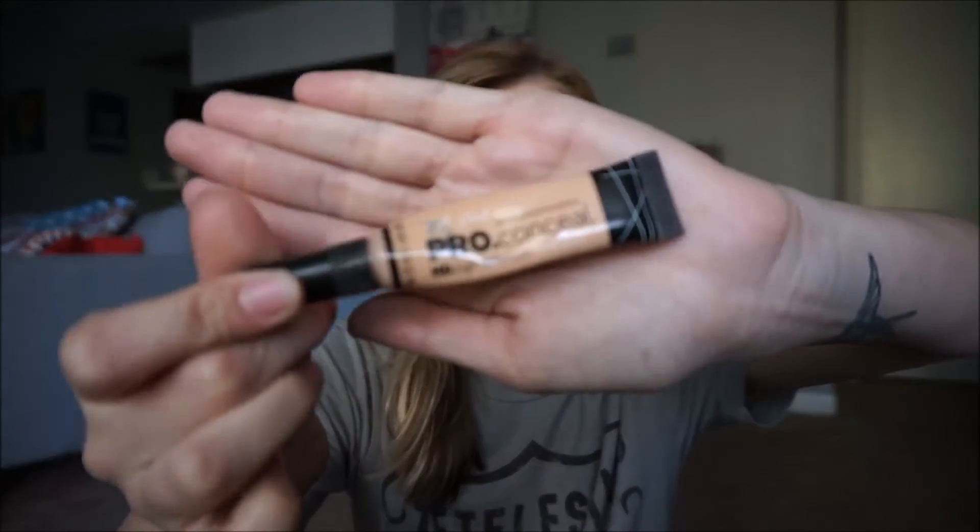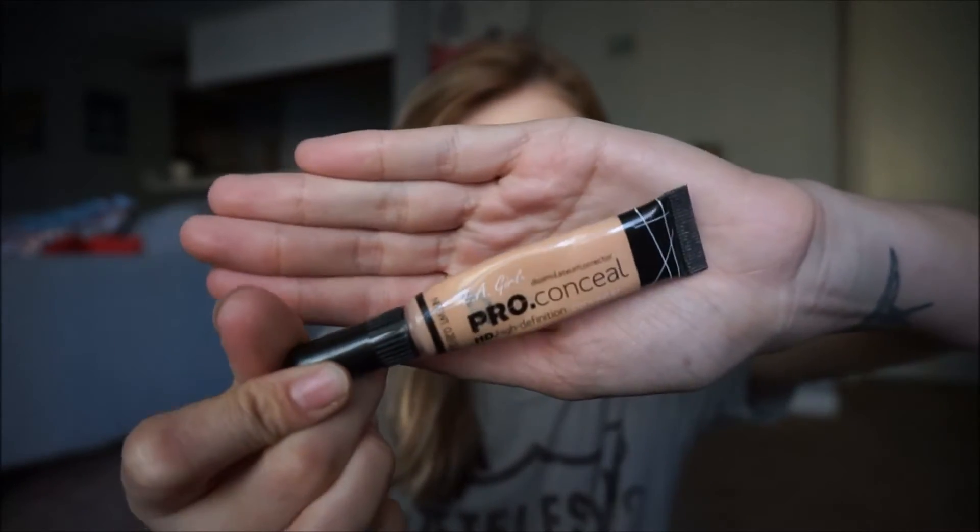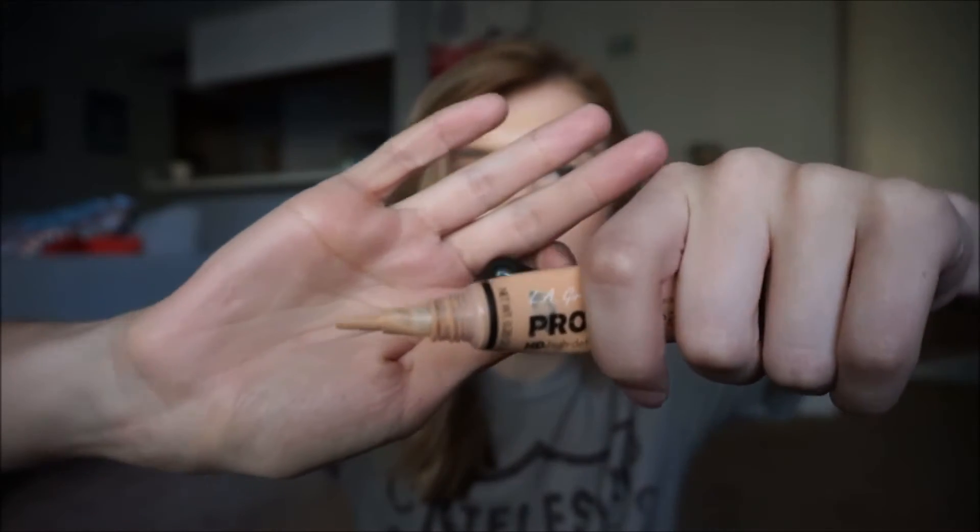Moving on to concealers. The first one is the LA Girl Pro Conceal in the shade Natural. I've already repurchased this — it's super good. It has a brush applicator tip, which I really like. This was the first time I'd ever tried the brush applicator thing, but it's really good. I used it to the very last drop and repurchased it. I totally suggest you guys purchase it because it has good coverage, feels really lightweight, and is actually really hydrating underneath the eyes.